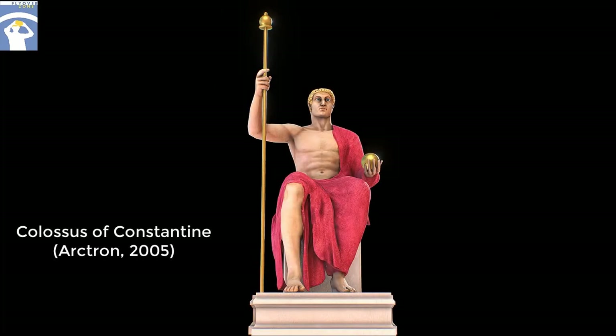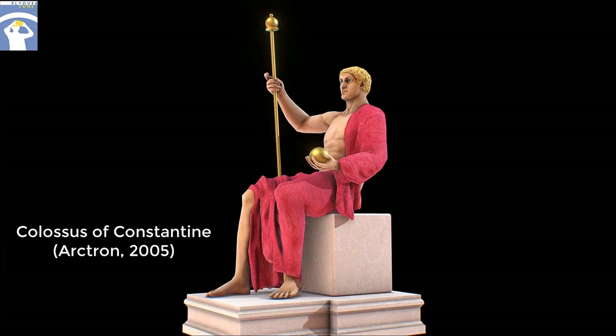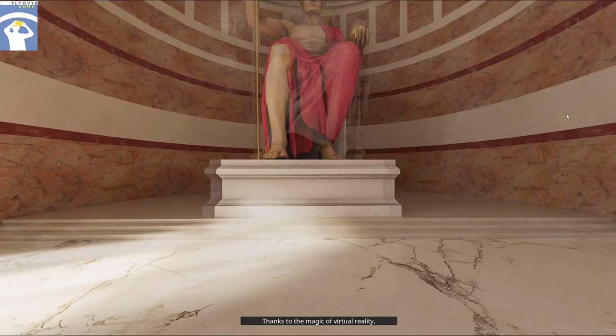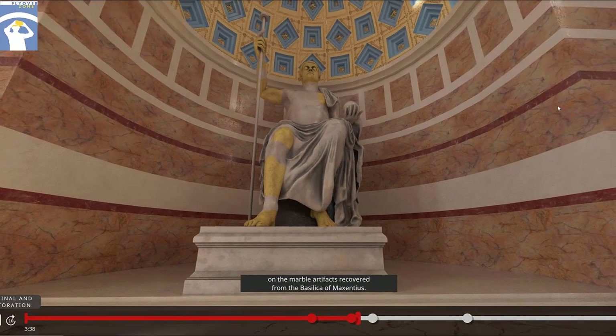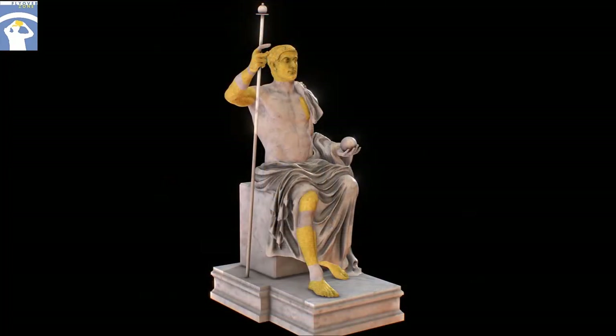The starting point for our reconstruction of the statue was a 3D model made from 3D scans of the surviving fragments in the Capitoline museums. The scans and model were created in 2005 by Arctron, a German digital archaeology company, under the direction of Dr. Eckhard Kühne and Martin Scheich. We thank Arctron for licensing our use of their model. The version of the statue that you see now is the Arctron model. Thanks to the magic of virtual reality, we can also show you which parts of the model are based on the marble artifacts recovered from the Basilica of Maxentius, indicated with yellow highlighting.